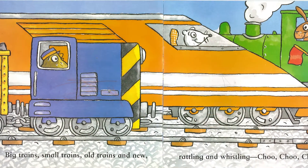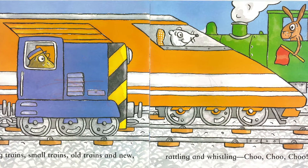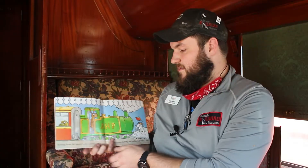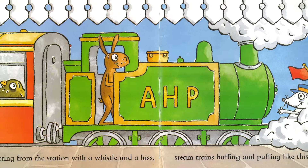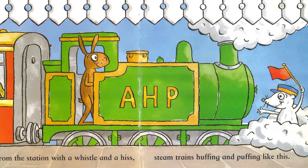Big trains, small trains, old trains, and new, rattling and whistling, choo choo choo. Starting from the station with a whistle and a hiss, steam trains huffing and puffing like this.